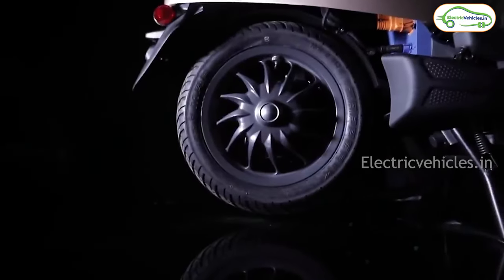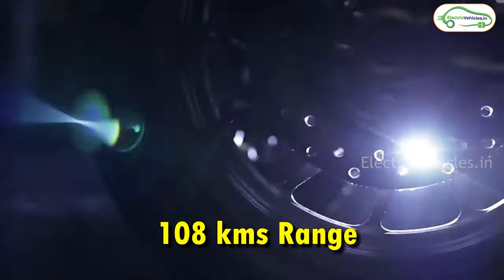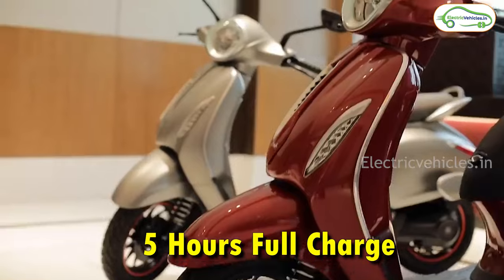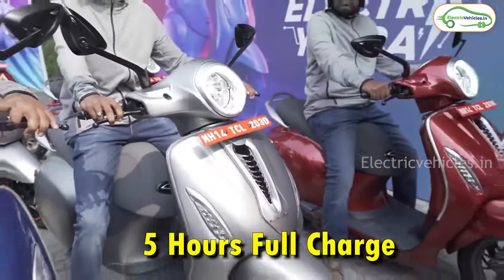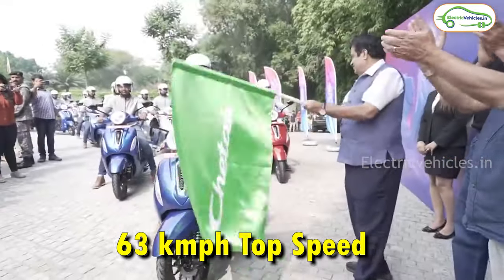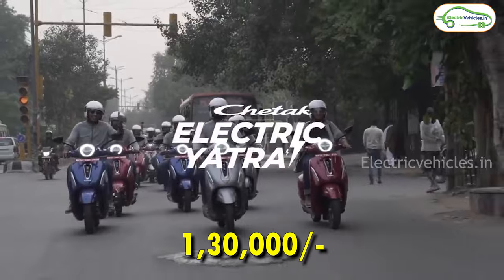At number 6 we have the Bajaj Chetak. This electric scooter gets a 2.9 kWh fixed battery pack with which Bajaj is giving a real range of 108 kilometers on a single charge. It takes 5 hours to charge fully. With the help of a 3.8 kW motor, this can go up to a top speed of 63 km/h. The on-road cost of this Bajaj Chetak is 1.3 lakh rupees.